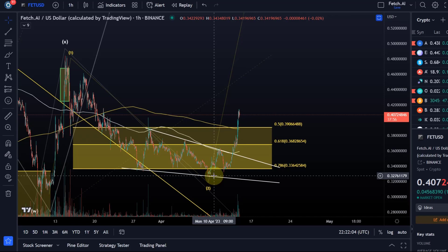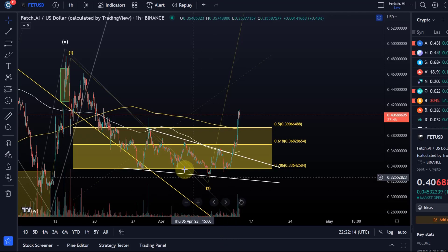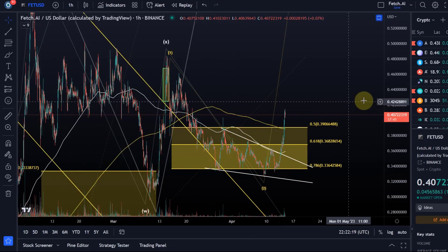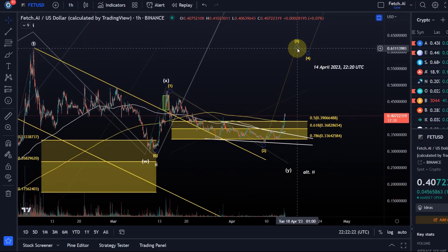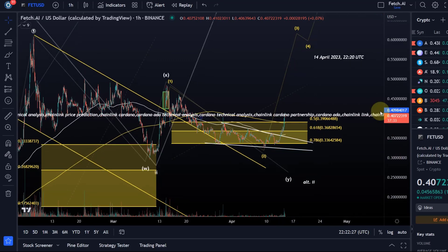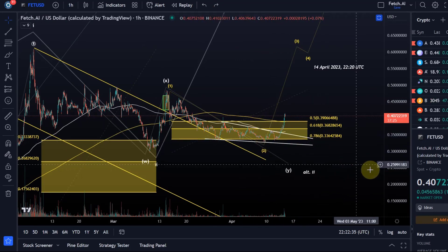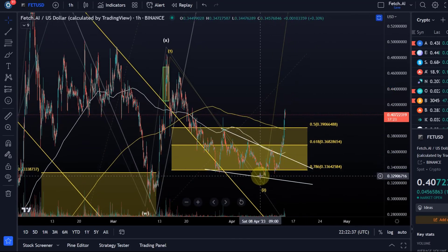The descending wedge is typically a pattern of exhaustion to the downside, meaning upside may be coming. We also saw some bullish divergences, decent volume, and we broke out above two moving averages. At the moment, the assumption is that we are now in the yellow third wave - a third wave of a third wave. It's a bit too early to confirm, but the assumption holds as long as we are above the last swing low formed on Sunday the 9th, at 32.7 cents.